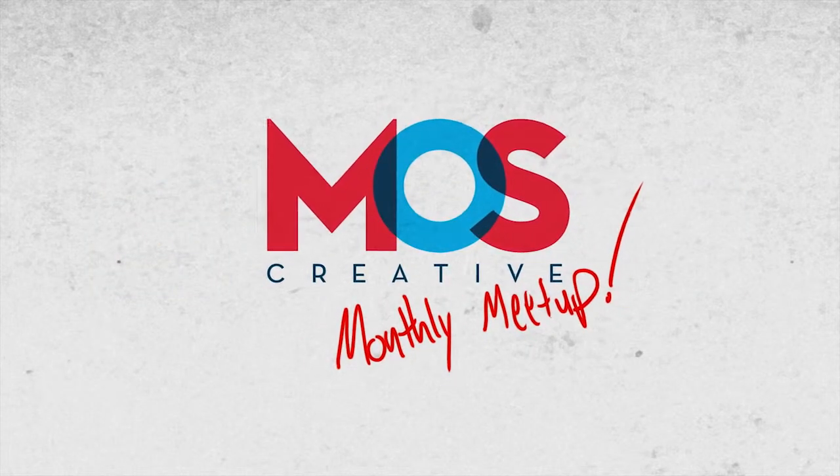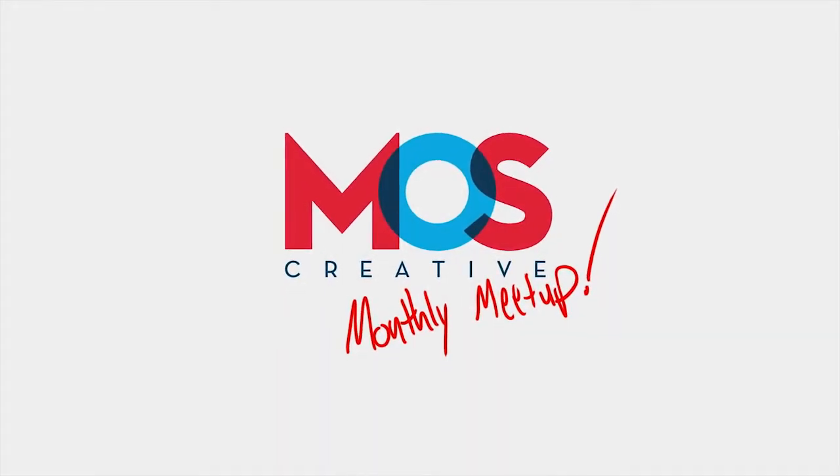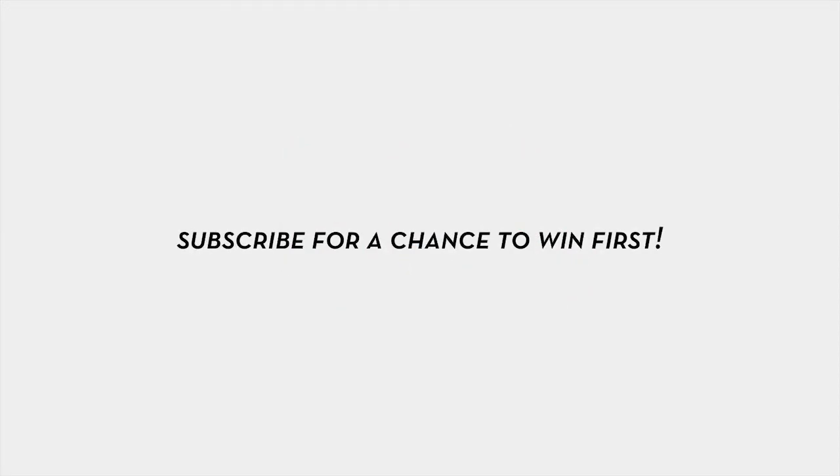Thanks for watching and stay tuned for next month's MOS Creative's Monthly Meetup. Subscribe for a chance to win first!